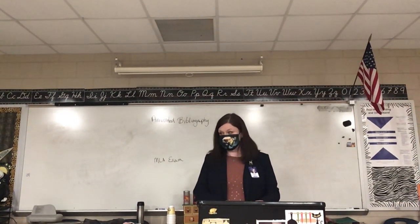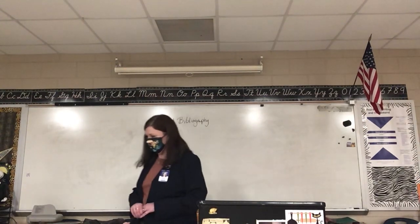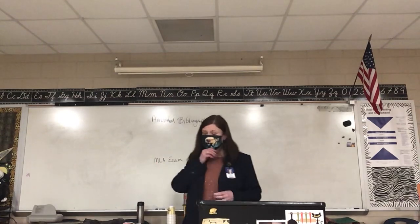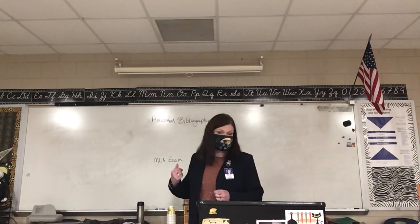Welcome back in one way or another to English 101. I'm not going to do a lot of talking because all of you have written an assignment sheet for what's coming up.